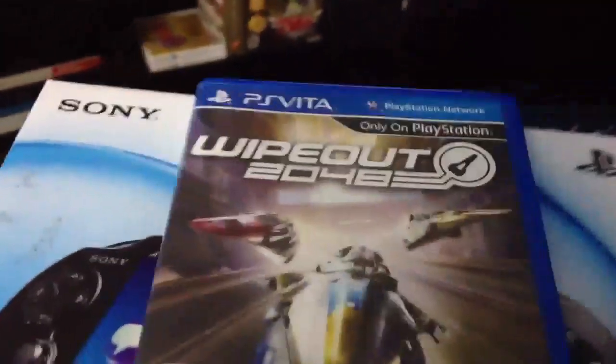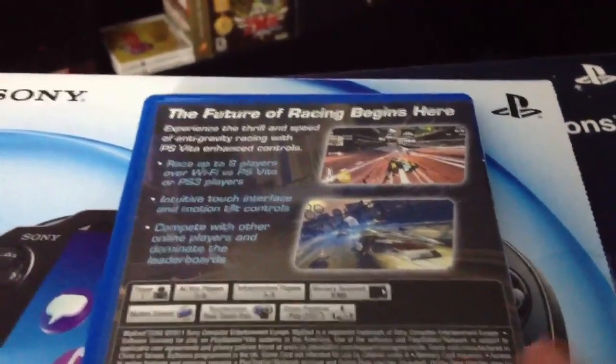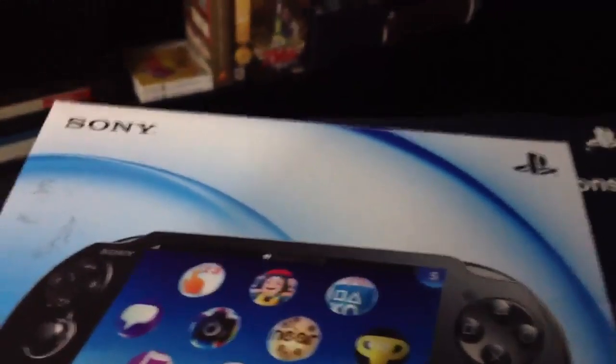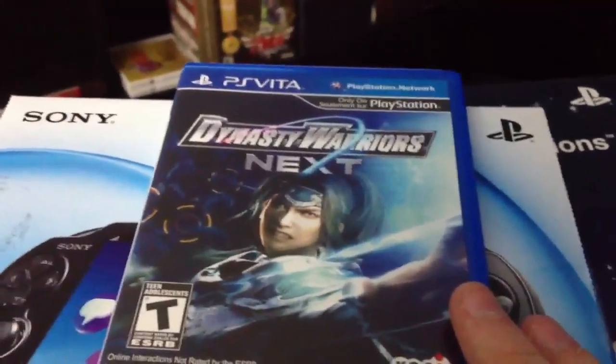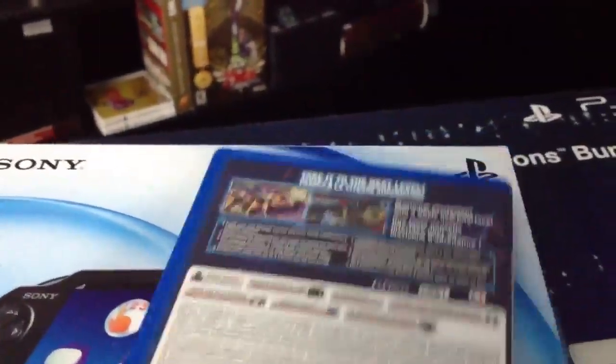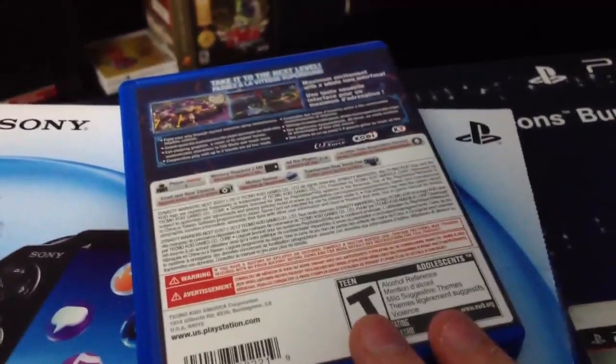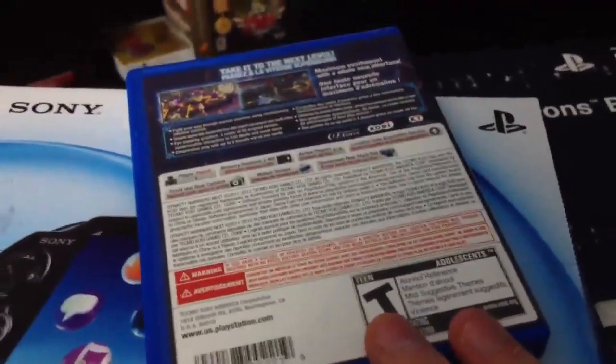For Vita games, I picked up Wipeout 2048, which is a great game. If you played the PS3 version, nothing's really different, but it's a very nice portable racer and you can play against up to 8 people. Actually, this game is the reason I bought the Vita. I also picked up Dynasty Warriors Next, because it got good reviews from sites like IGN and GameSpot. I played a little bit of it and it reminds me a lot of Dynasty Warriors 4, which is one of my favorite games of all time.